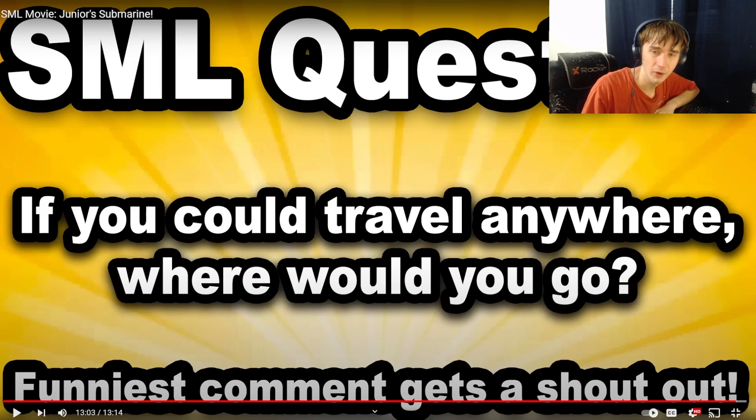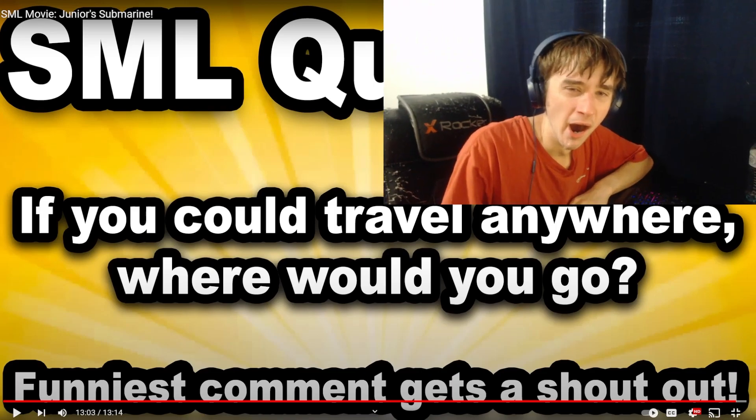Brooklyn the cop is hilarious to the reactor — he calls her the worst police officer ever. David W wraps up the video, says he'd want to travel somewhere outside America if he could go anywhere. He asks viewers where they'd travel, encourages everyone to like, subscribe, and hit the bell. He's working toward 100 subscribers and will see everyone next time.